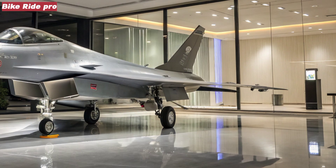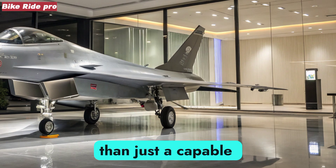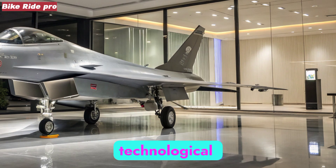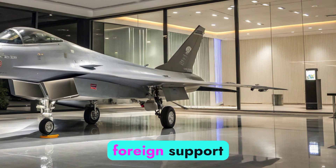For China, the J-10C represents more than just a capable fighter — it reflects technological independence. It reduces reliance on foreign support.